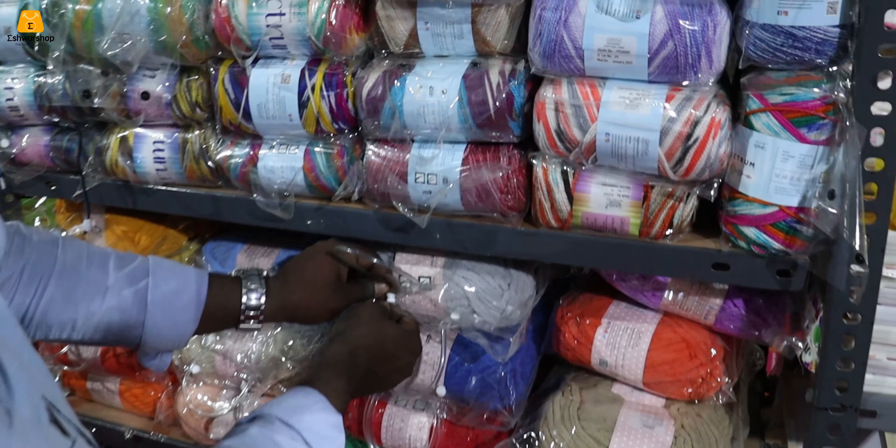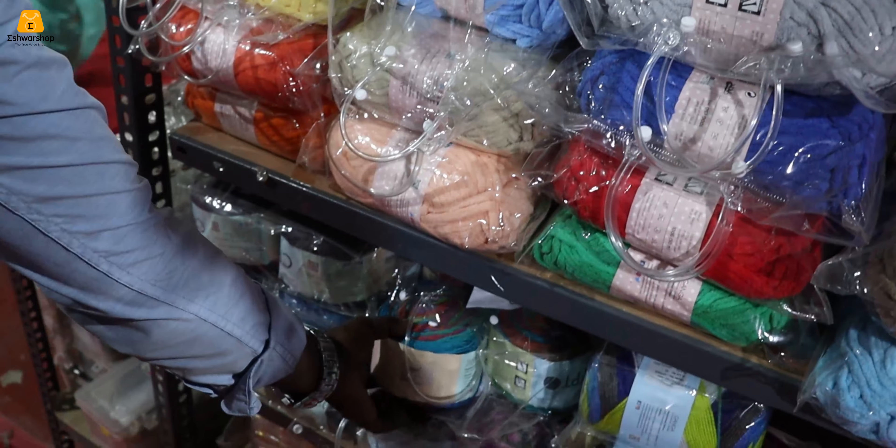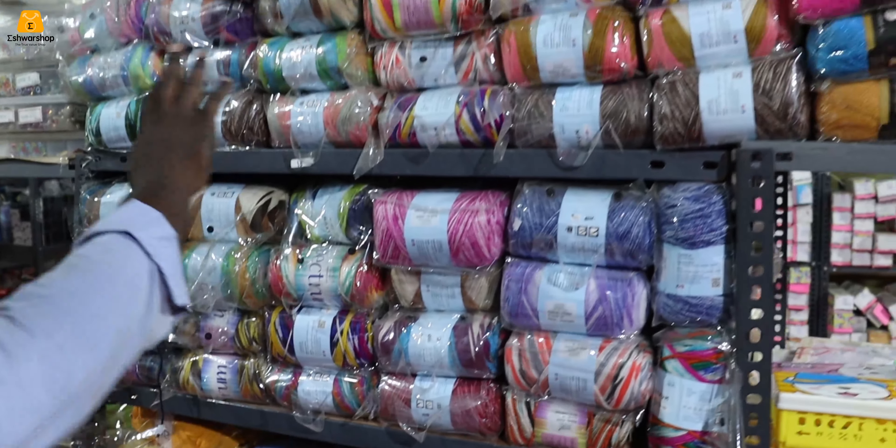All of these branded and imported materials are available. We have double-color shades, single-color shades, triple-color, and multi-color shades. We are available and have a lot of varieties here.